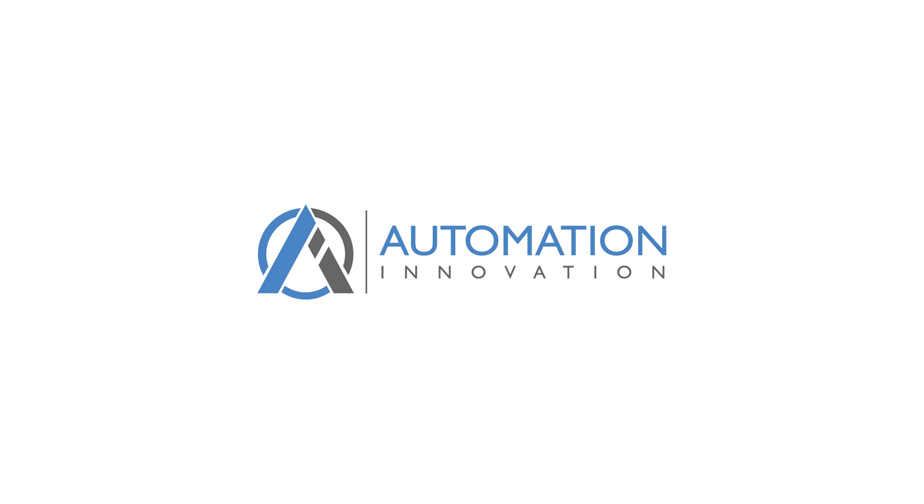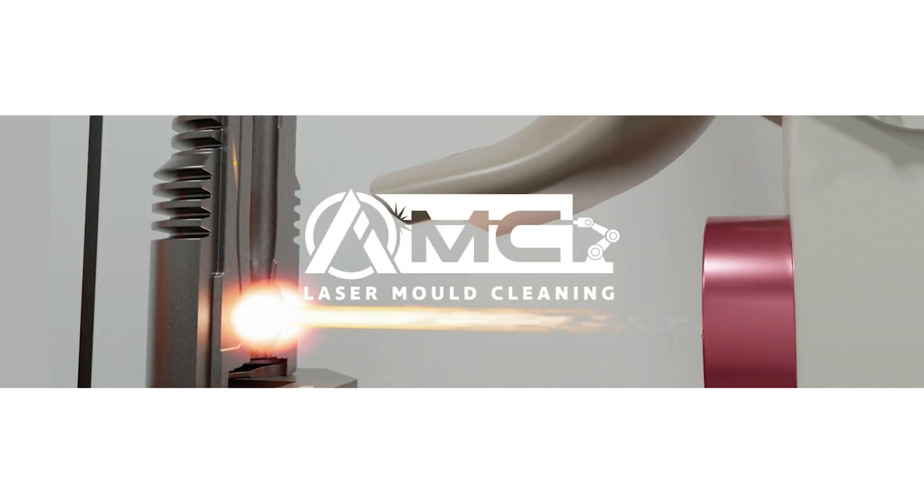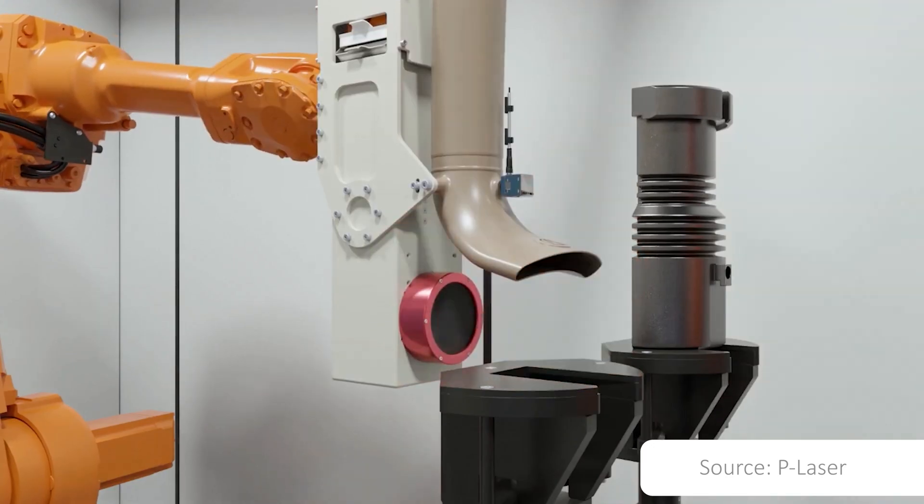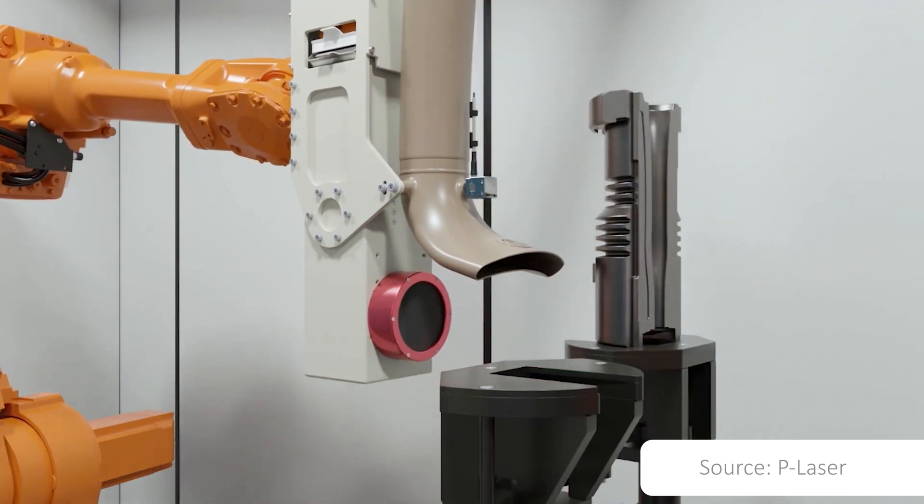Hello Glass Industry! It's Mark from Glass Open Book and today I have something really special for you — the groundbreaking technology from Australian company Automation Innovation and their laser mold cleaner AIMC 1000. It is genuinely the new standard for cleaning glass molds.